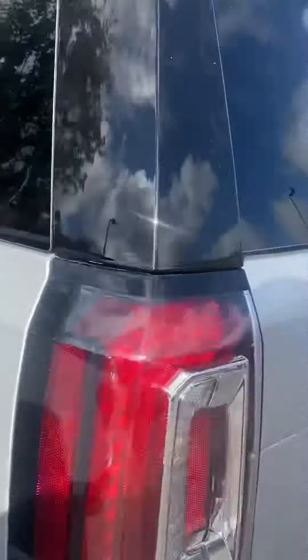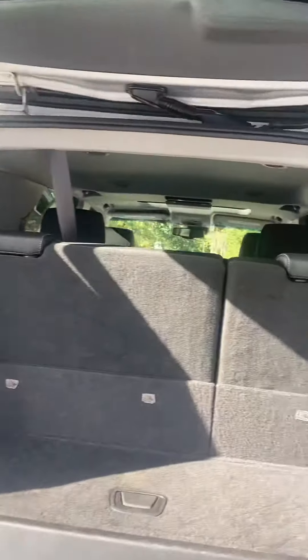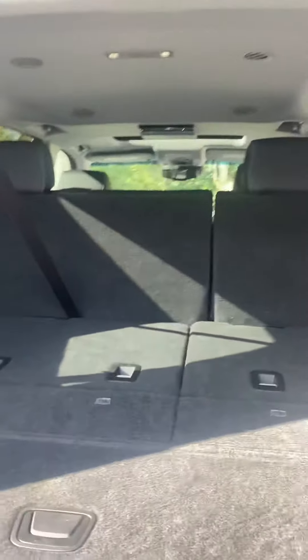Very nice trunk. Backup camera also. Lots of room in the trunk area. The seats do fold down, gives you a little bit more space.